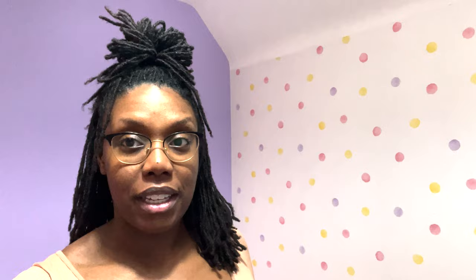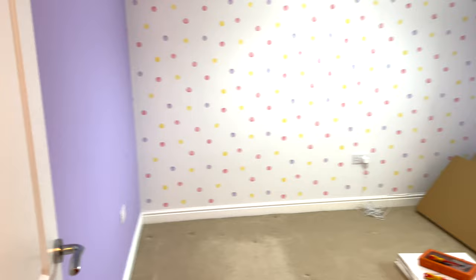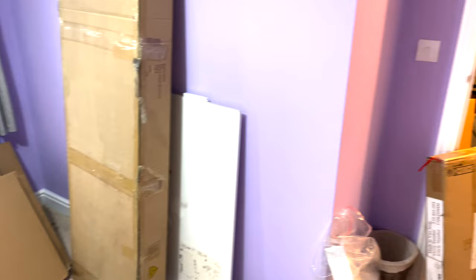The decorating is finished and it's time for part two — putting it all together. Excuse how I look, but we've dropped Isabella at her godmother's and we've got three hours to assemble as much furniture as possible. The room is currently a blank shell — purple walls with a polka dot rainbow wall — and this room is very heavily IKEA.